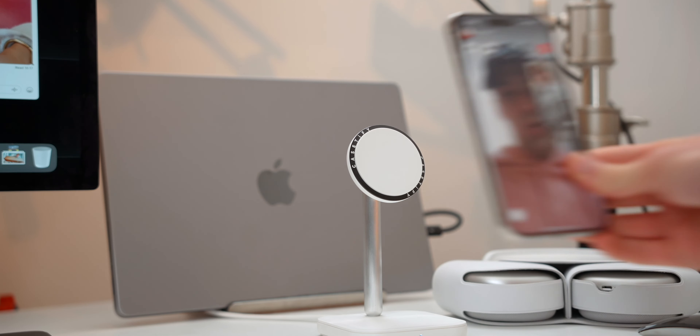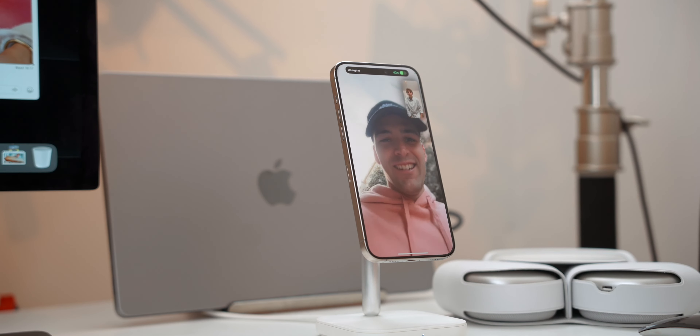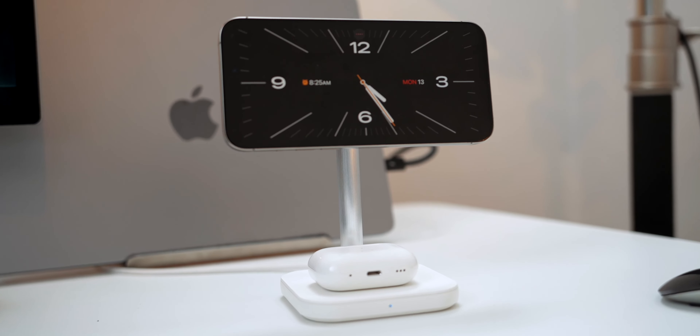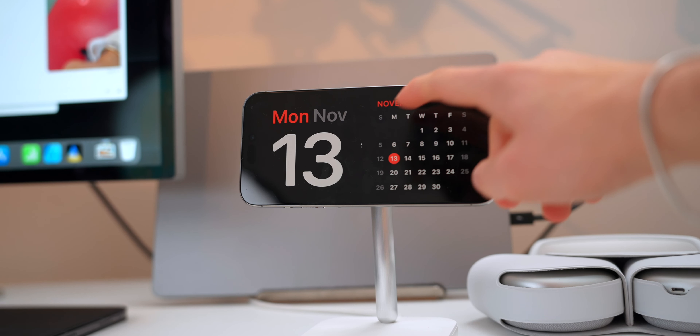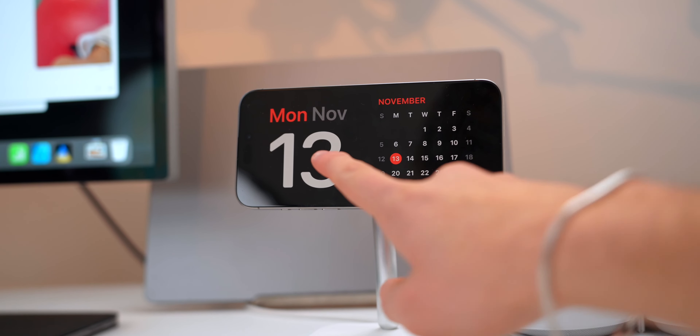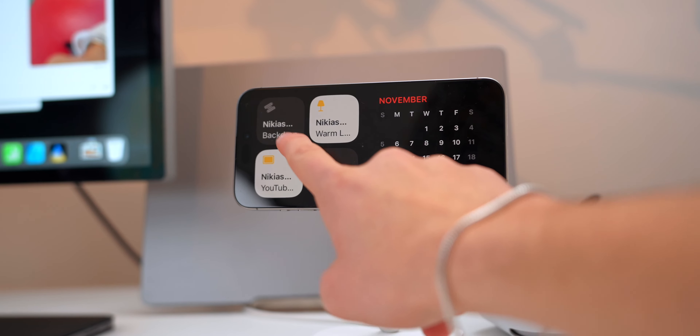Let's start everything off with the Casetify 2-in-1 MagSafe stand. This sits right at my desk and charges my iPhone and my AirPods at the same time. With iOS 17, if you put your iPhone horizontally, you actually get standby mode, which allows you to see your favorite stocks, your calendar, add photos, add the time.